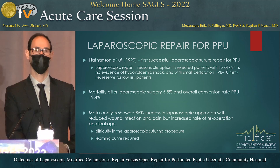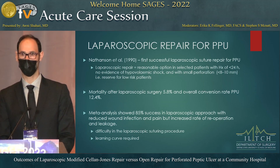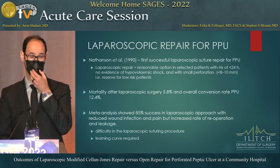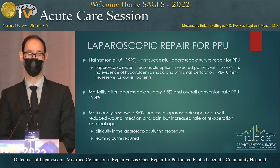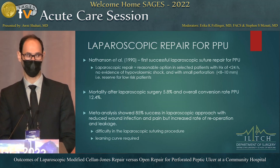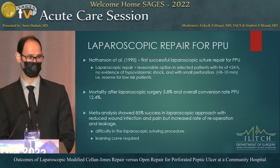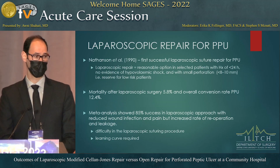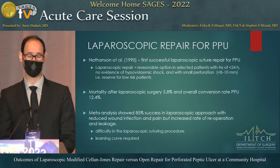As we know, peptic ulcer disease is a common disease we encounter, and the perforation that can happen with that is associated with high morbidity and mortality. Over the years, management started with the open approach, but now we are introducing laparoscopic or minimally invasive approaches. In 1990, the first laparoscopic suture repair of perforated peptic ulcer was performed.